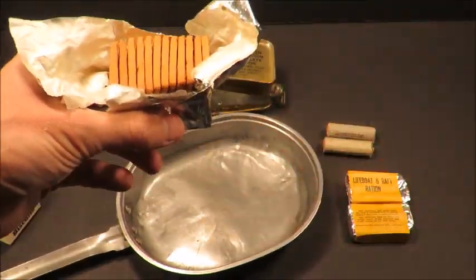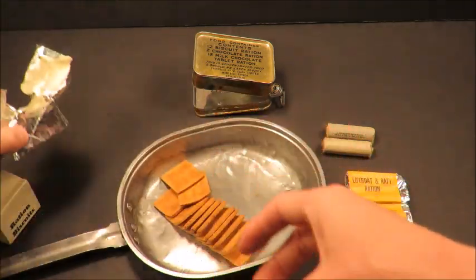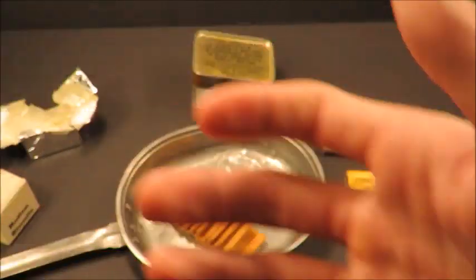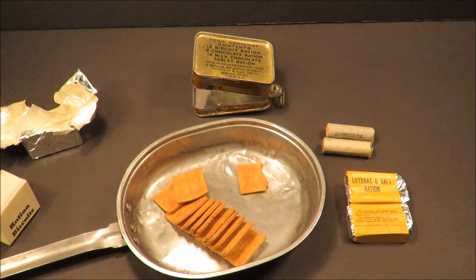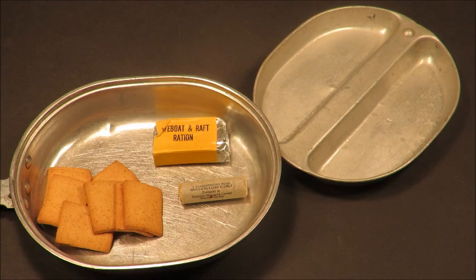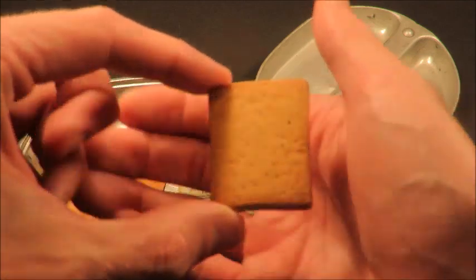There are 12 of them in there. Let's give it a shot. That's pretty disgusting. My camera cut off after eating four of these things. Now I gotta just keep going.